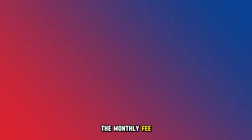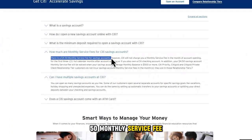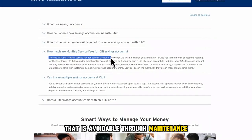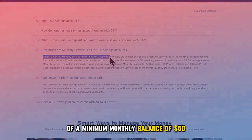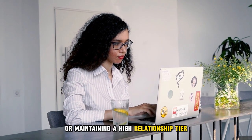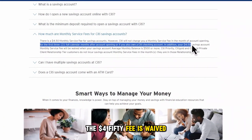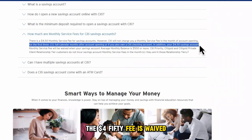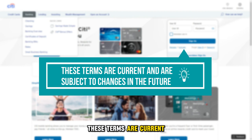The monthly fee: Citibank Accelerate Savings Account has a $4.50 monthly service fee that is avoidable through maintenance of a minimum monthly balance of $50, opening the account alongside a Citi checking account, or maintaining a high relationship tier. However, for the first three months of account opening, the $4.50 fee is waived and it means it won't apply. Please note, these terms are current and are subject to change in the future.